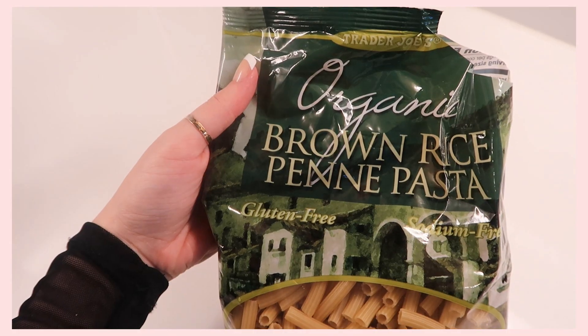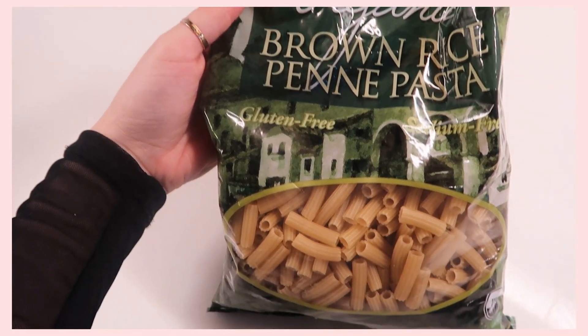For my pasta lovers, we have an organic brown rice penne pasta that is gluten-free and sodium-free. There's nothing too crazy about it — it is just pasta — but what I really like is that it's made with brown rice, which is a lot healthier. I love carbs.